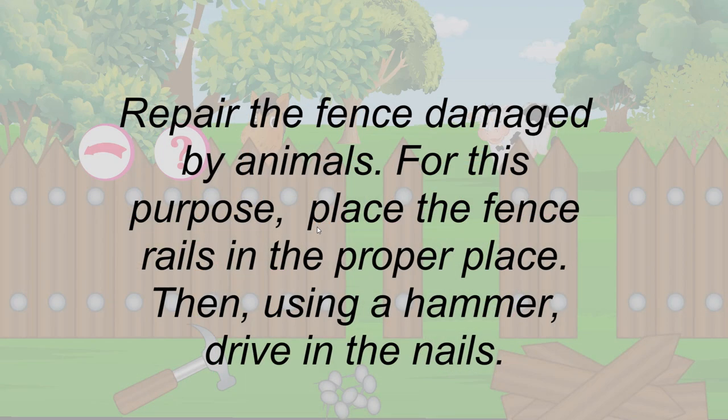Repair the fence damaged by animals. For this purpose, place the fence rails in the proper place. Then, using a hammer, drive in the nails.